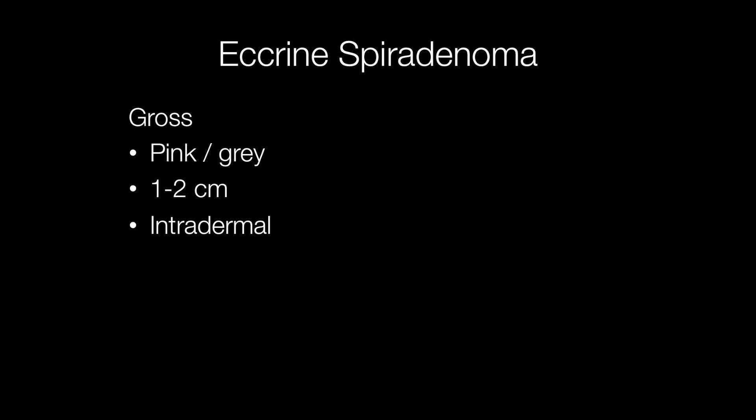The gross appearance of an eccrine spirodenoma is a pink or grey nodule, one to two centimetres across, located in the dermis.